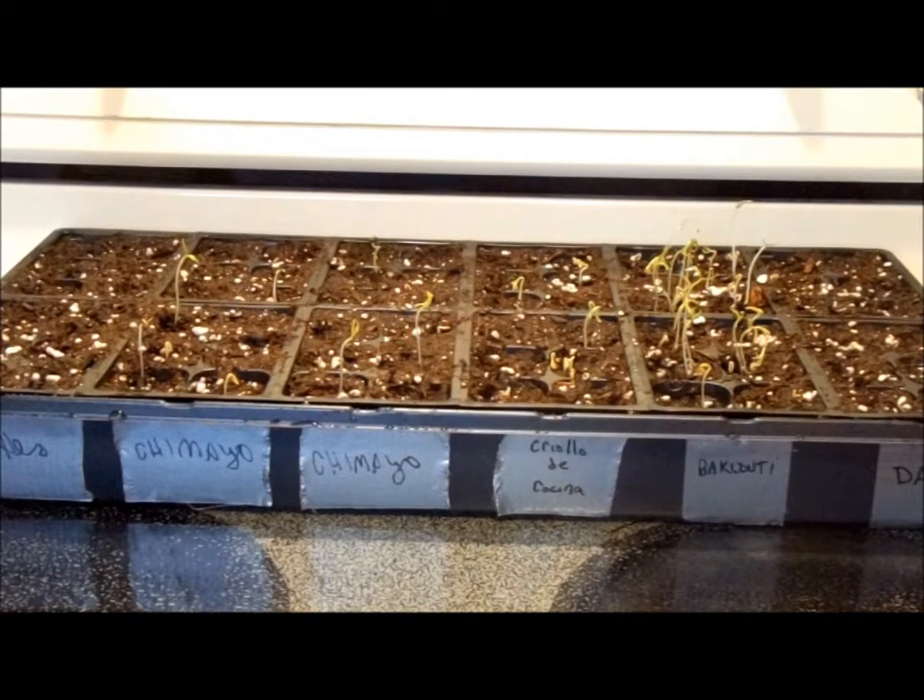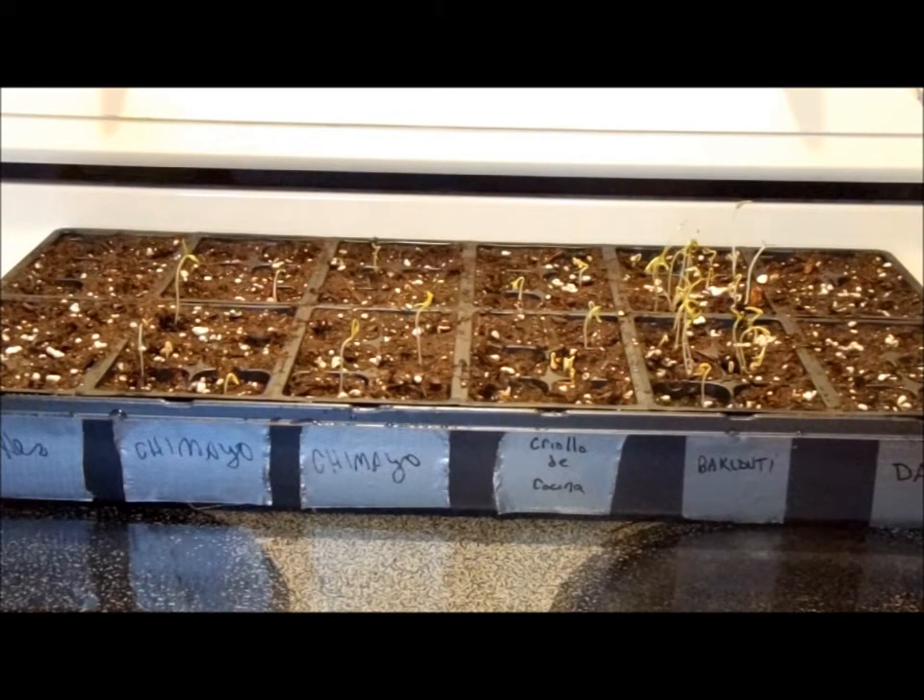Then over here, we've got the datil peppers, and they come from St. Augustine, Florida. They're one of the earliest peppers that we discovered here, and they're fiery hot — they'll make you cry hot — and they're bright yellow when they're ready to pick, and they have a really nice fruity flavor, so they make a unique salsa.